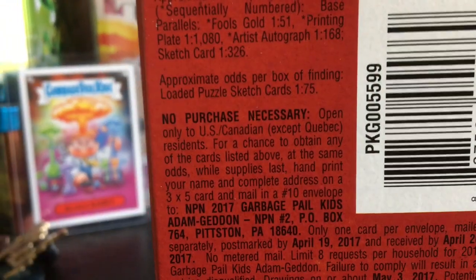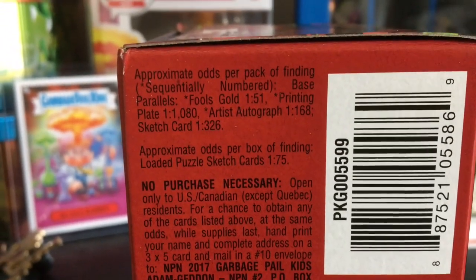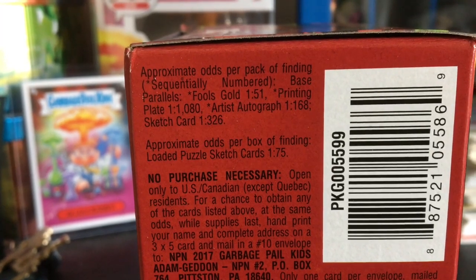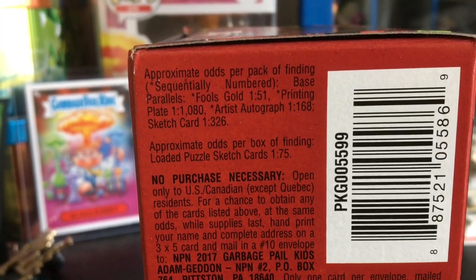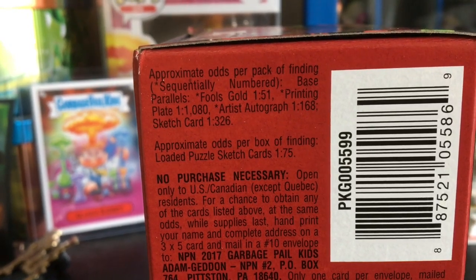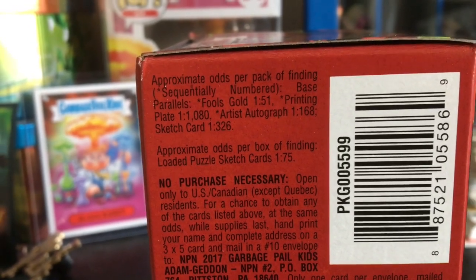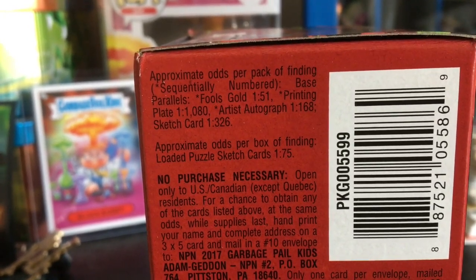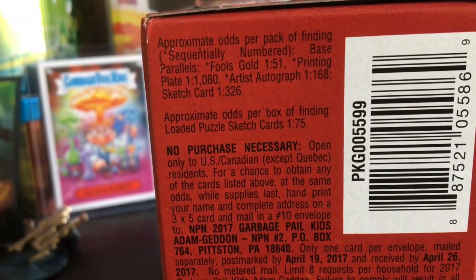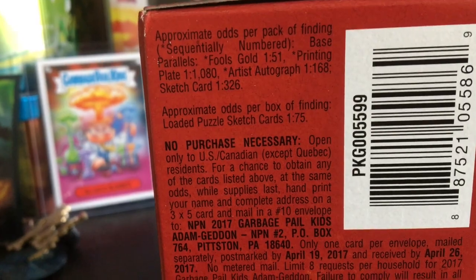I'm lifting this up — odds per pack for finding the base parallels: Fool's Gold is one in 55, Printing Plate one in 1080, Artist Autograph one in 168, and Sketch Card is one in 326. The odds per box for finding the Loaded Puzzle Sketch is one in 75. So let's get into this.